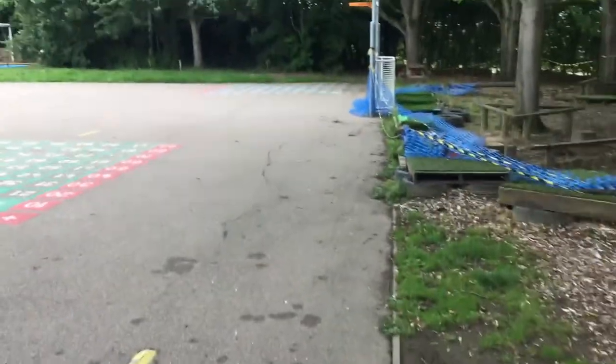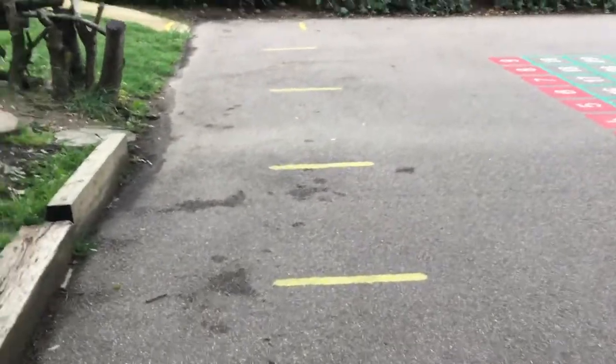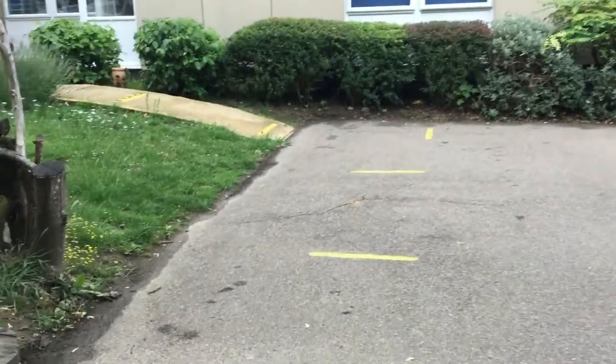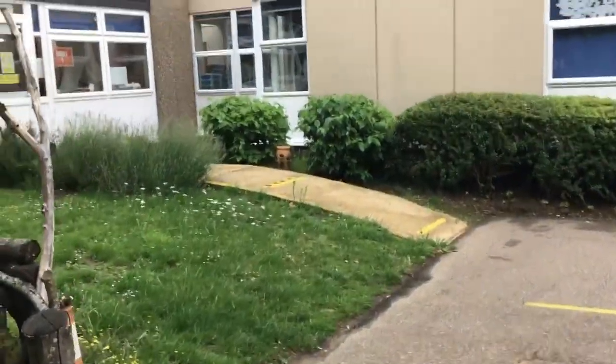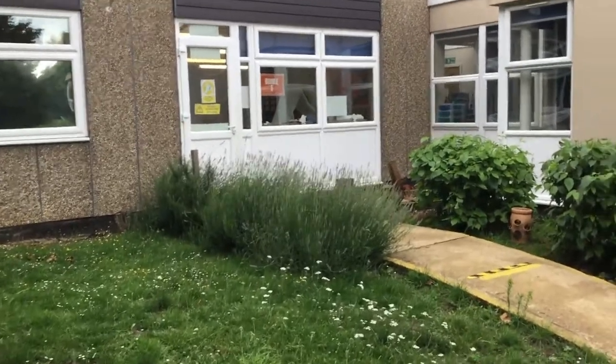If you're in Jet class, you will line up on the yellow lines outside your classroom that I'm showing at the moment. And that is the entrance to your classroom.